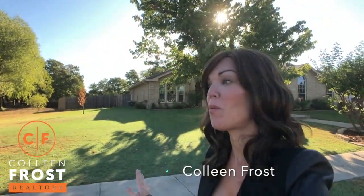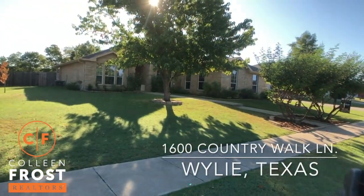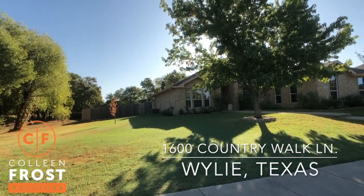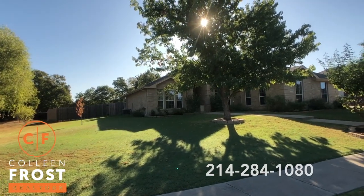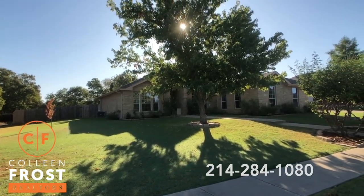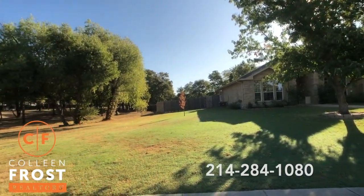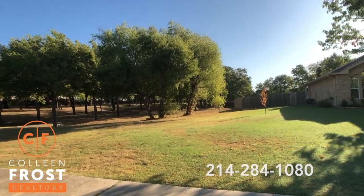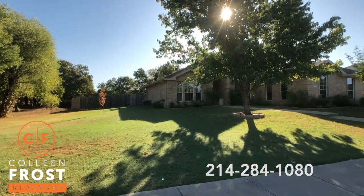Hi, I'm Colleen Frost and I want to welcome you home to such a special new listing. We are at 1600 Country Walk in the gated community of River Chase in Wiley, Texas. And this is so special. Look at the way the sun is coming through that tree — absolutely beautiful. Look at your side lot view area. So let's go take a peek inside your new home.